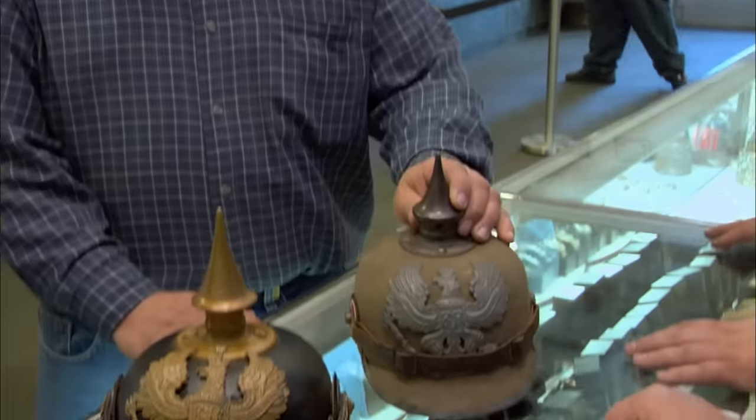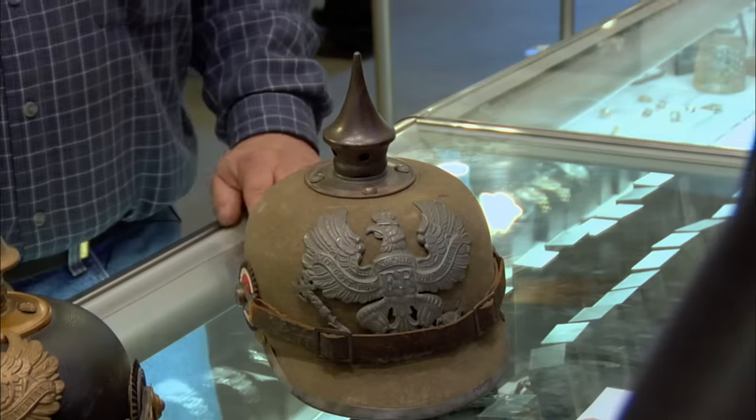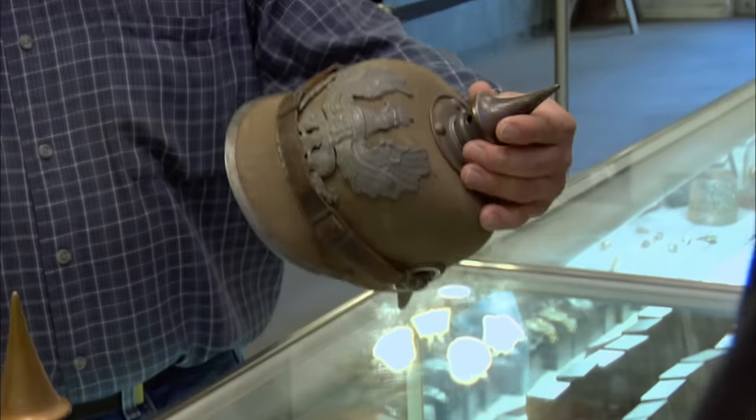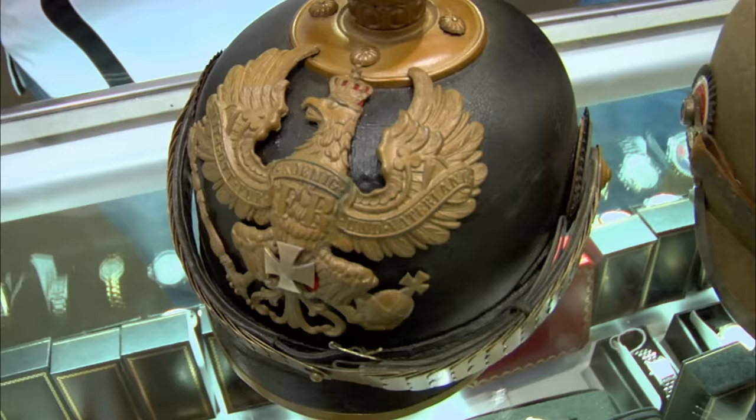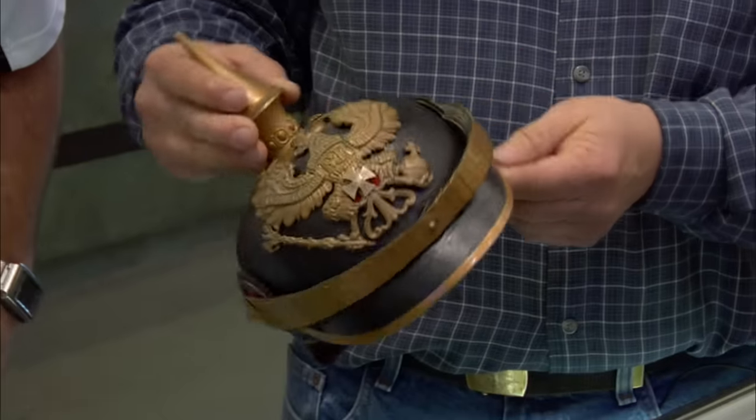So these were better than average specimens. They'd be considered in very good shape — great would be the stitching original and the metal not touched up. This one I would put pretty close to great. The ersatz I would consider worth about $850 to $950. And the Prussian officer's helmet, even though it's been touched up, I would consider it worth between $1,000 and $1,250.